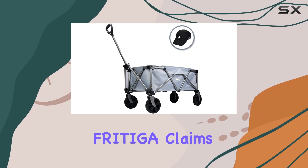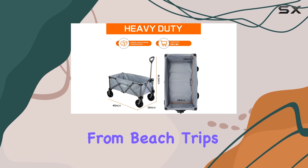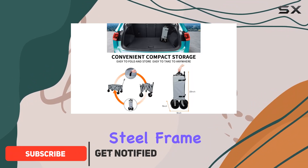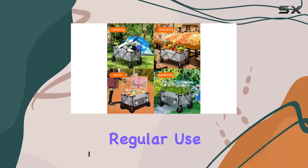This collapsible wagon cart by Fratiga claims to be heavy-duty and perfect for everything from beach trips to grocery shopping. Let's see if it lives up to the hype. The wagon boasts a 280-pound weight capacity thanks to its steel frame, and the Oxford fabric seems durable enough to withstand regular use.